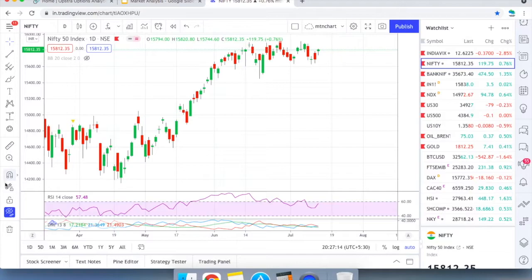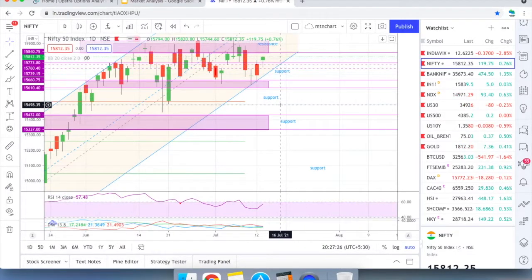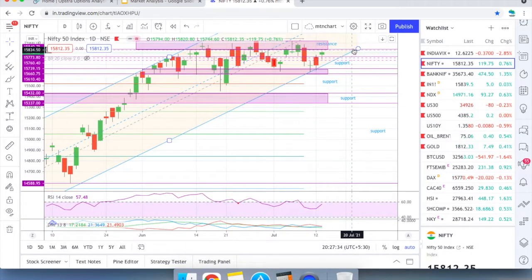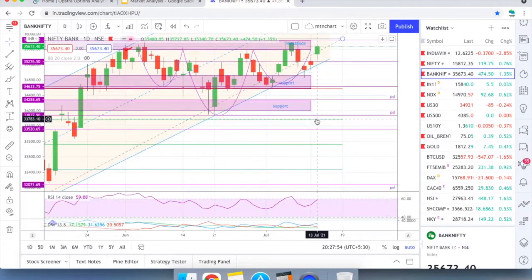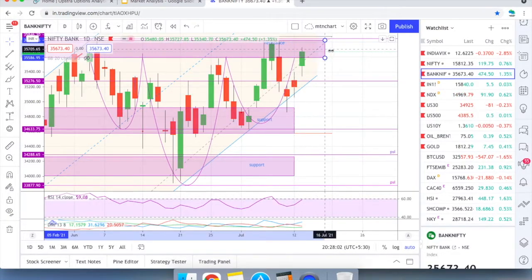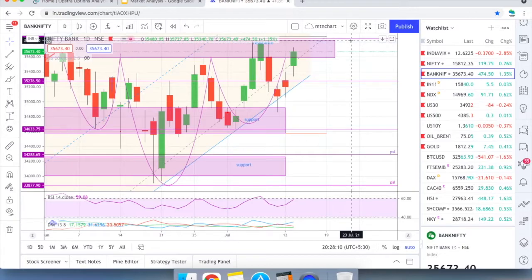Looking at the one-day charts, a bullish move happened today but we need to examine support and resistance levels. We are heading with the hammer into the same resistance zone of 15,850–15,900. This zone has been tested several times with heavy resistance, so anything decisive can only be confirmed if 15,900 is conquered. Similarly, Bank Nifty is also heading towards its resistance zone, which it has already hit at 35,800.